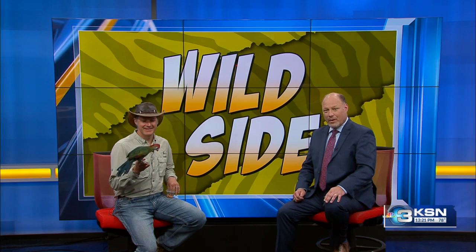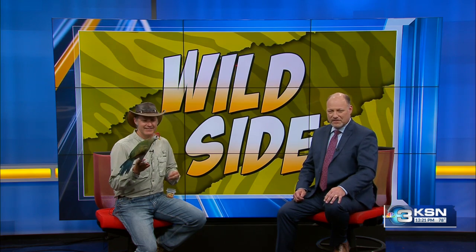Welcome back for another edition of Wild Side. Matt Fouts is with us — he's from Tanganyika Wildlife Park. You brought with you a very colorful bird today. Tell us about it.